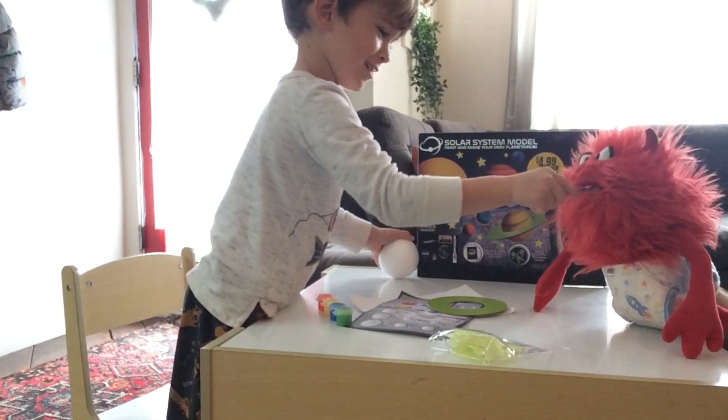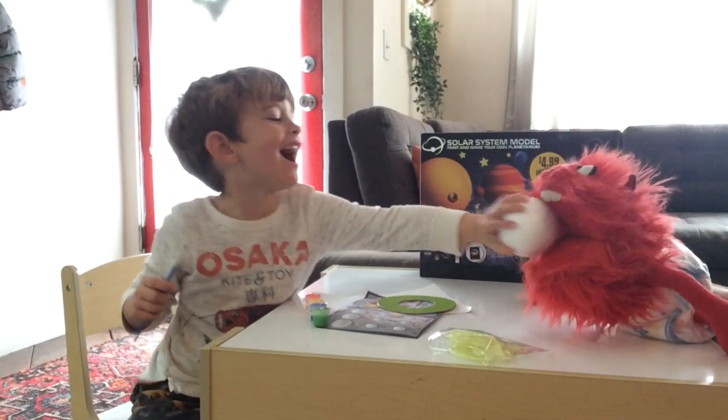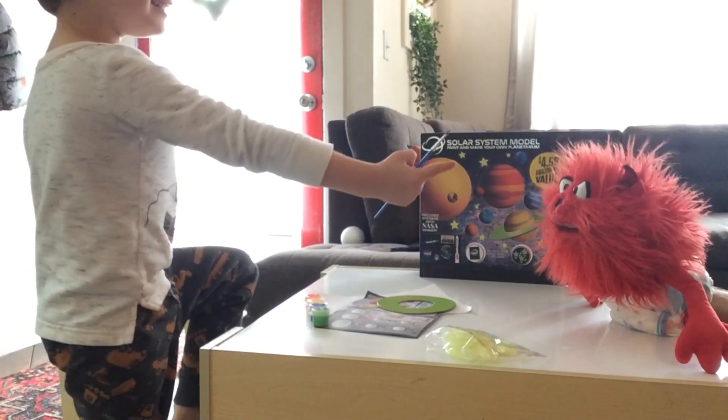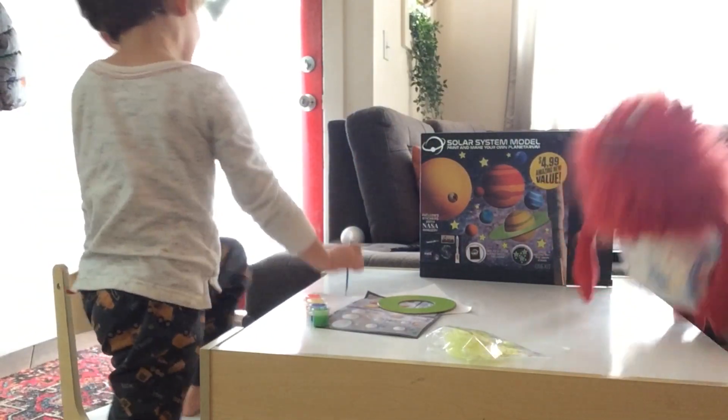This is going to be an all-day thing. I will eat that paintbrush! Where are the other planets? There should be nine! Even though one planet technically is no longer a planet — I think it's Pluto!